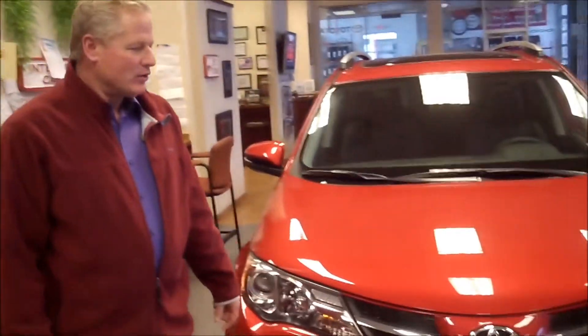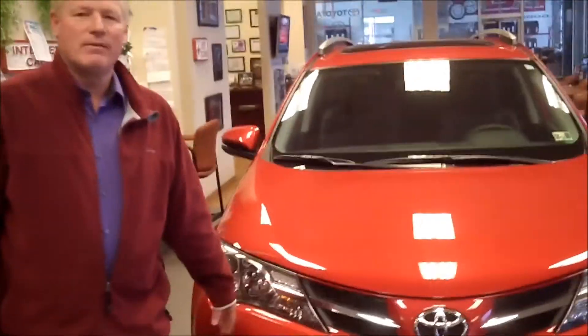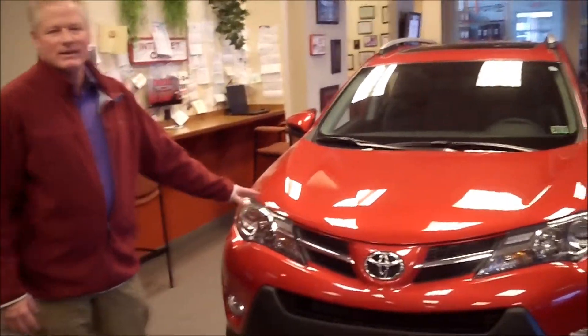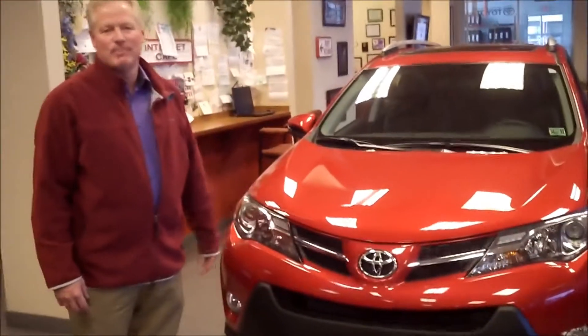This is the new 2013 Toyota RAV4 Limited, featured in Barcelona Red. It uses a unique styling in regards to the front of the vehicle, giving it great aerodynamics and a unique look that is outstanding versus our other competitors.